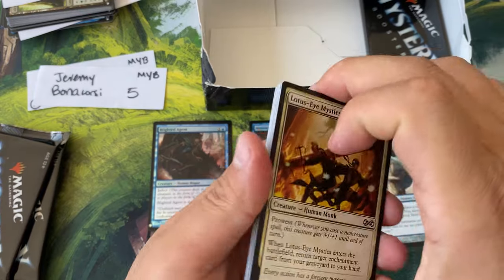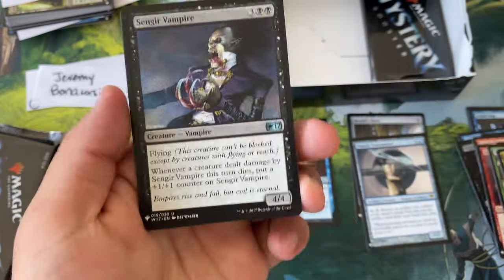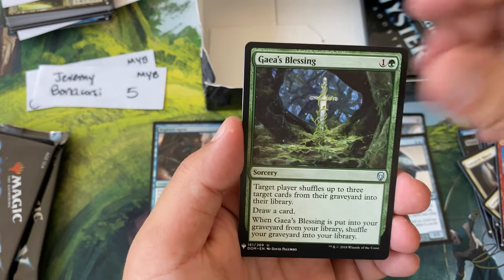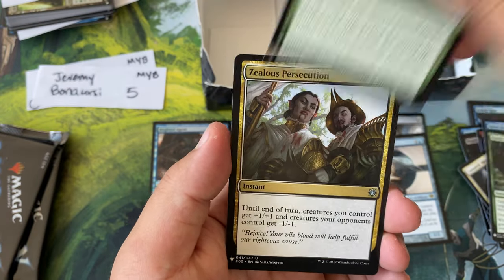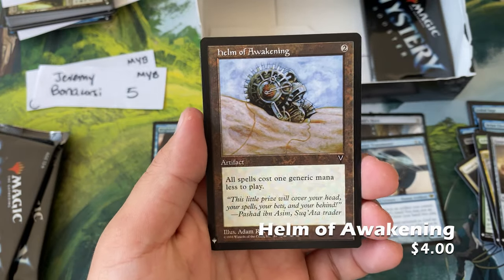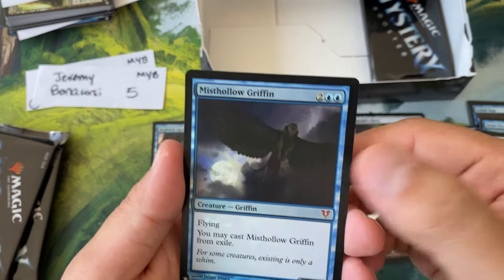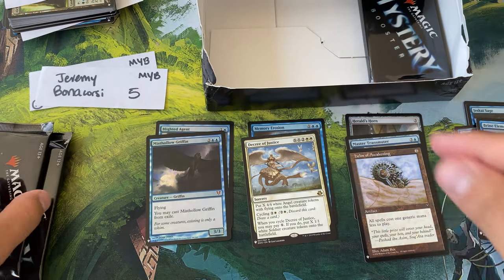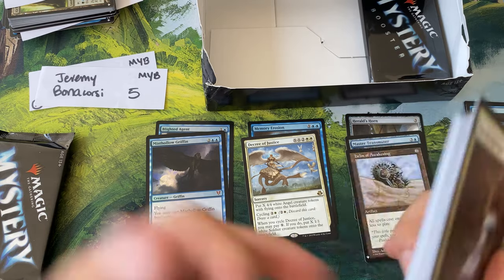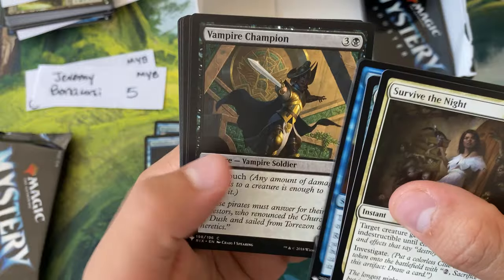Nice little mill theme going on — gives you inevitability. Pack two for Jeremy: the Mystics, Lunark Mantle, Refocus, Brine Elemental, Sangier Vampire, the Hauler, Cyclops, Spike Trap, Goblin, Gaea's Blessing, Adventurous Impulse, Zealous Persecution, Guardians of Meletis, Helm of Awakening — not a bad card. Decree of Justice and a Mist Hollow Griffin — that card just randomly has inevitability, you can exile it.